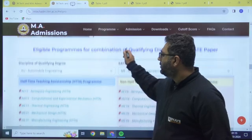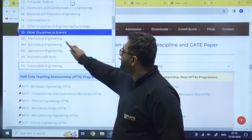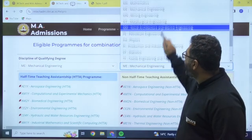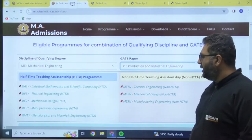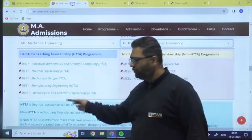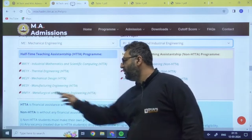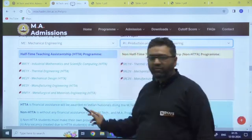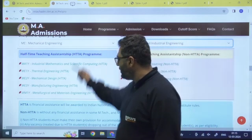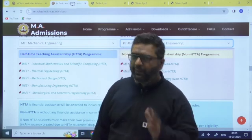For example, let's say your qualified degree is mechanical engineering and the paper code is PI. For the PI paper, you can see the various branches where you can get admission with GATE stipend: industrial mathematics, thermal engineering, mechanical engineering, manufacturing engineering, and metallurgical. There are also options without stipend. This is not for all candidates — we are majorly talking about GATE candidates. You have to put both your branch and your paper code to check eligibility.